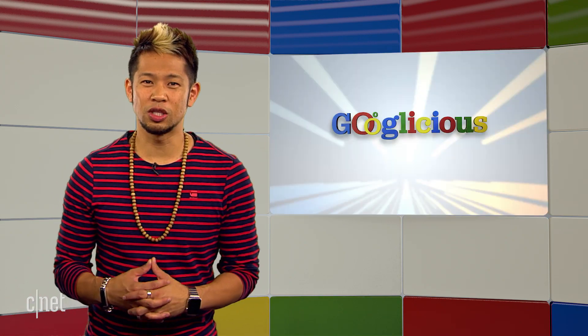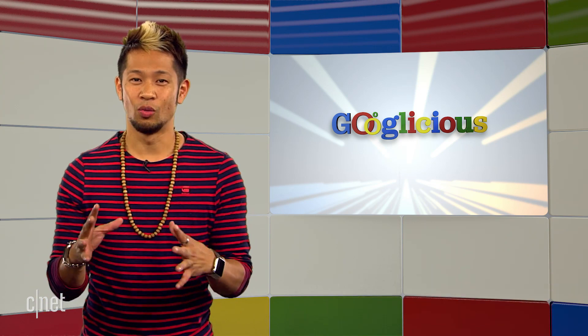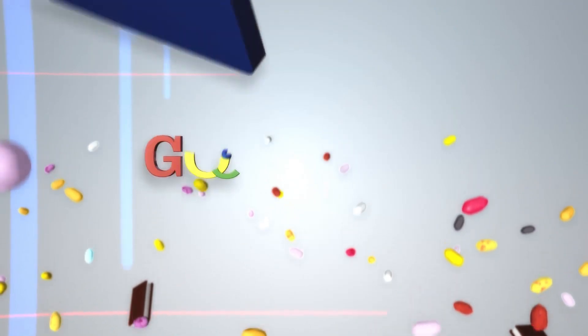All right, that's going to do it for this week. You can email me at Googlelicious at CNET.com or tweet me at Brian Tong. Tell us what you thought about Google I.O. and we'll put some of your thoughts in next week's show. Thanks so much for watching. We'll catch you all next time for some more of that Googlelicious.